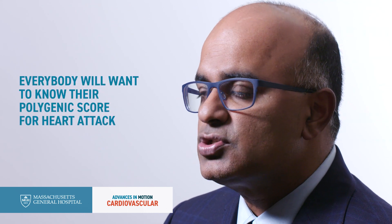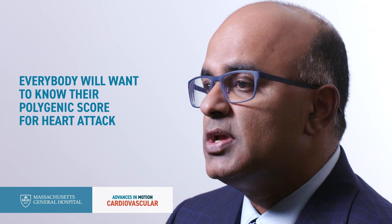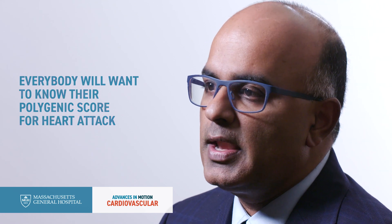People who are on the high end of that score are at markedly increased risk for heart attack, similar to the individuals who carry a monogenic mutation in LDL-elevating genes. This opens up the possibility of identifying high-risk individuals for heart attack based on their genome and offering preventive interventions. In about five years, I think that everybody will want to know their polygenic score for heart attack as much as they know their LDL cholesterol right now.